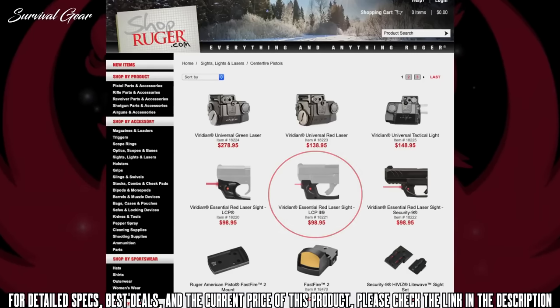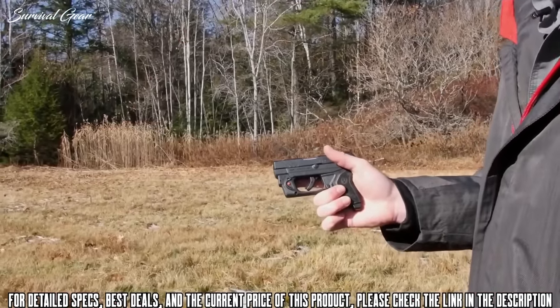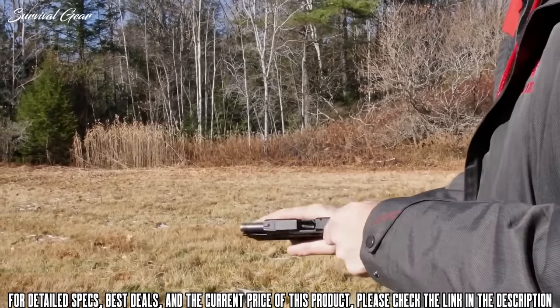A Viridian red laser that fits the LCP-2 in .22LR, available on Schott-Ruger, makes a great addition to this small pistol.